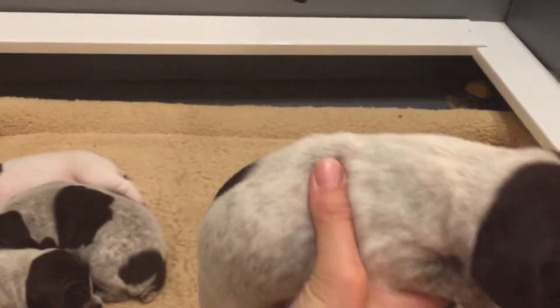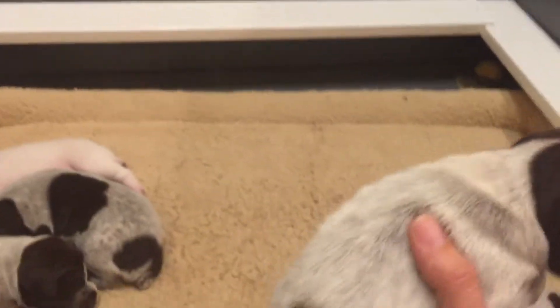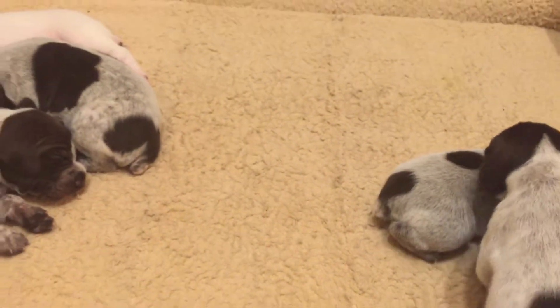Then we have our third female — she's got one spot on her back and her tail is going to be liver as well. There's her face and she's going to be gray and ticked.